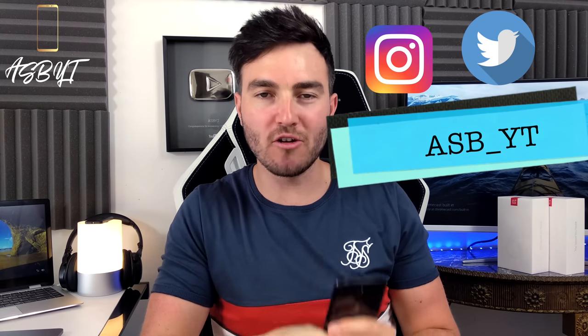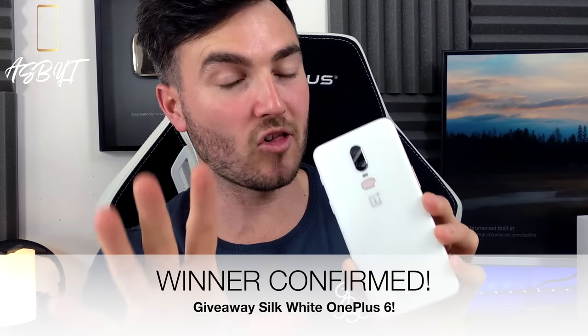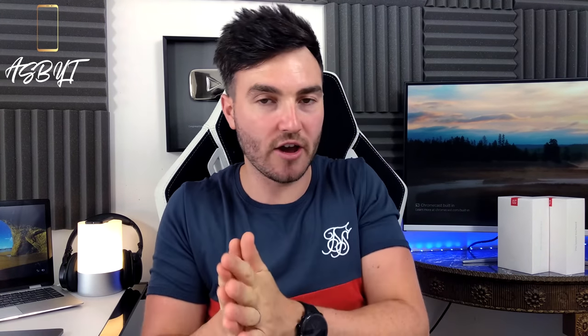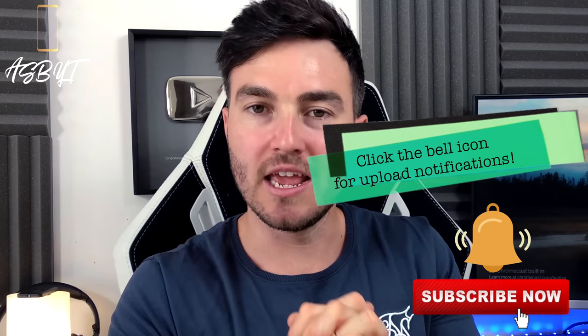Hi guys, it's ASBYT and welcome back to a brand new video. So the OnePlus 6 was launched. We had the Mirror Black and the Midnight Black both available. Then two weeks later, we had the Silk White version, which the winner for the giveaway has already been decided, and we'll get to that. And if you thought those three were enough, we also had the Avengers Limited Edition version, completing a four-variant list of OnePlus 6 devices. We could rest knowing that the next device from OnePlus was potentially going to be the 6T, or indeed the 7, if they choose not to include a T variant this year.